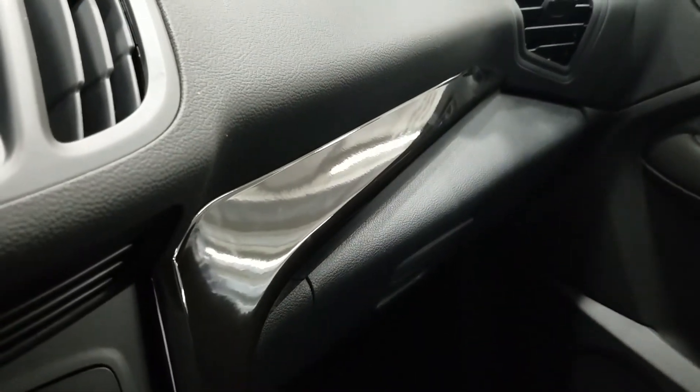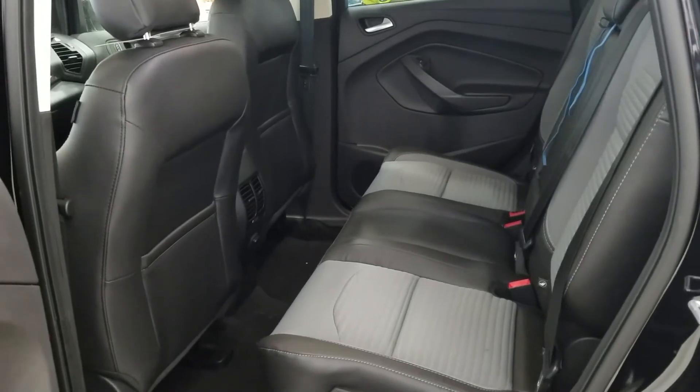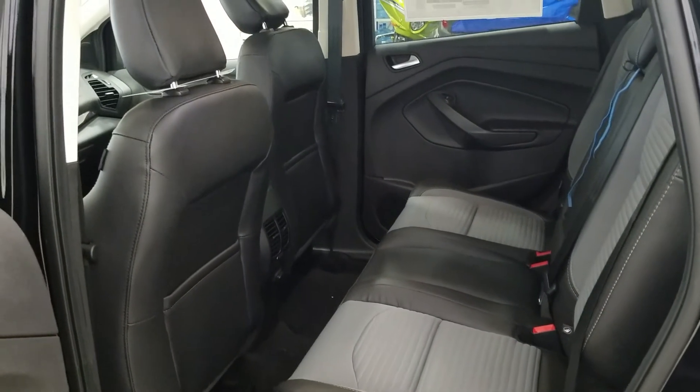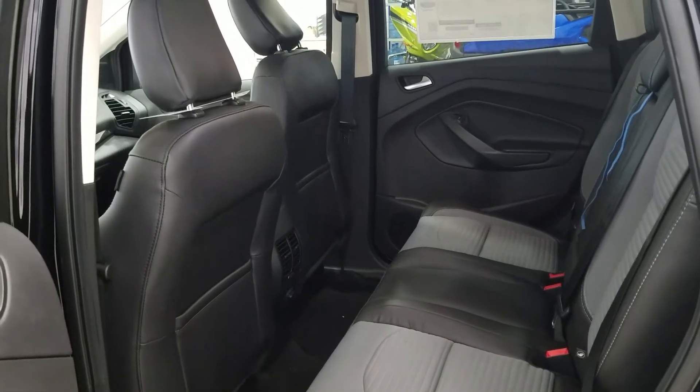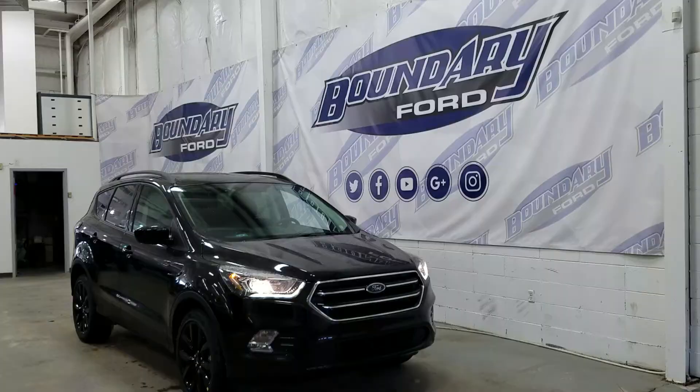We also have an additional glove box for secure storage, and a black accent throughout the dash panels. The second row offers a 60-40 split bench with tons of leg room. It has rear air vents, a total power supply, storage and seat pockets behind the driver and passenger seat, power windows, door speakers, and more door storage.